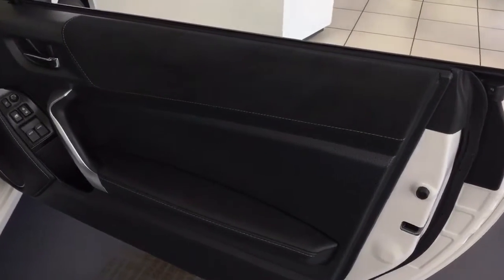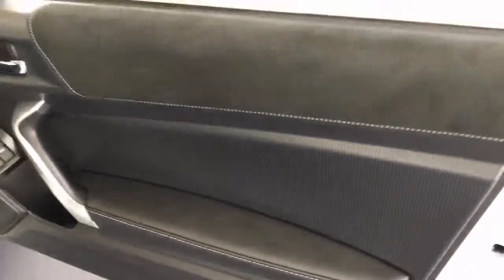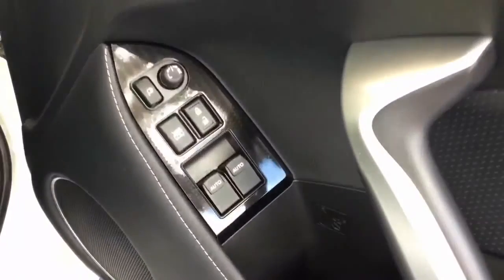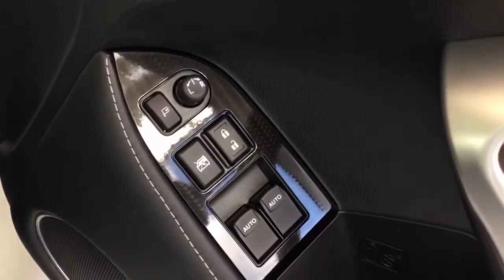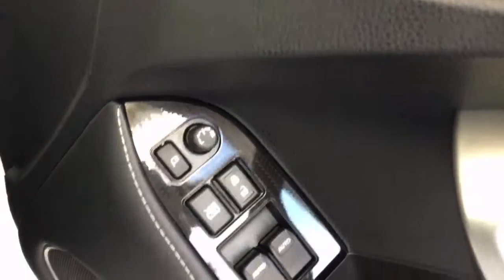On the doors they are finished part with Alcantara and also leather. Coming down here you have controls for both of the front windows and also the controls to electrically adjust your wing mirrors. And this button here when pressed means that the wing mirrors will fold in.